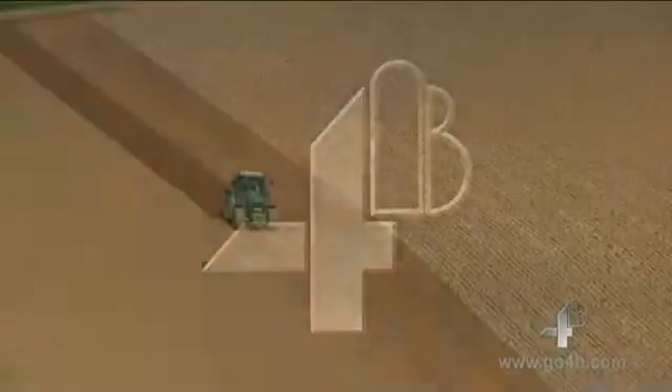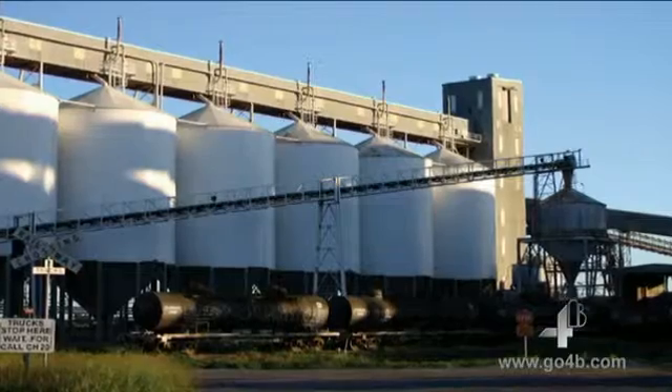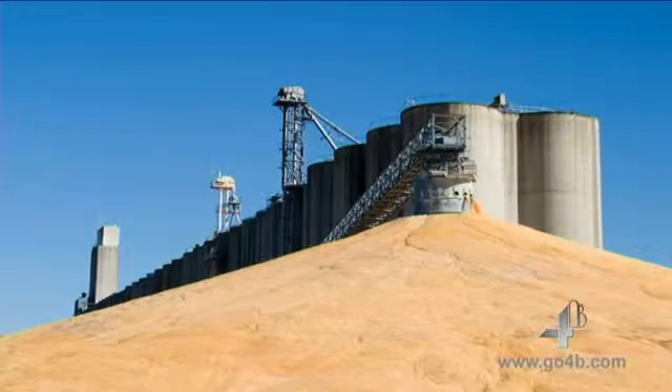Forged chains are used in many applications, in agricultural conveyors where high capacity and reliability are important, and in heavy duty industrial conveyors where reliability and durability are crucial.